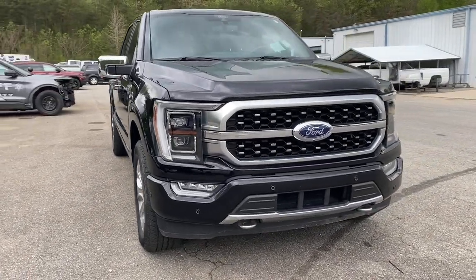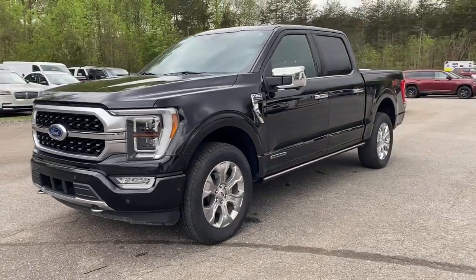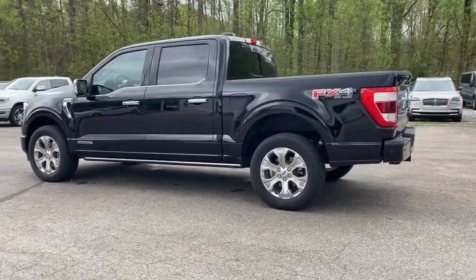Here is a wonderful 2021 Ford F-150. With less than 20,000 miles on the odometer, this vehicle stands out from the rest. Take a closer look at this full-size F-150.